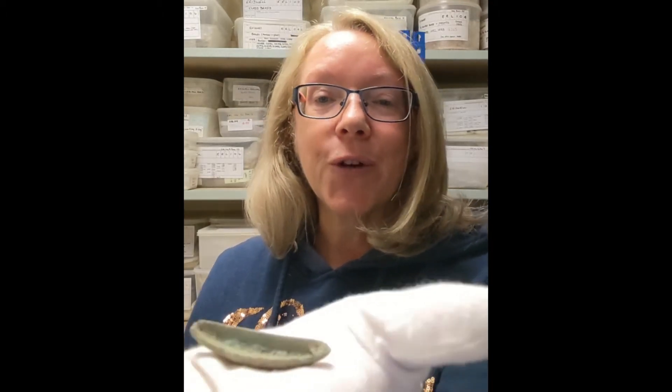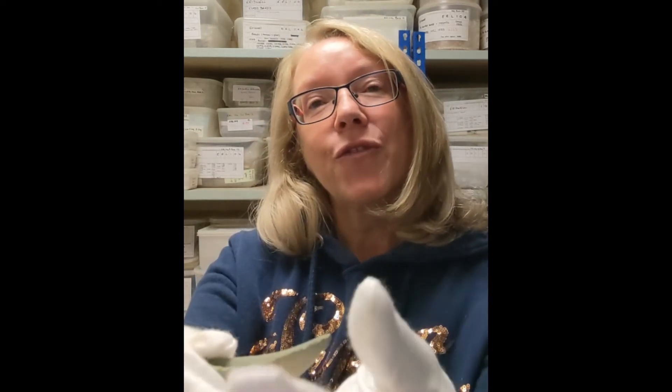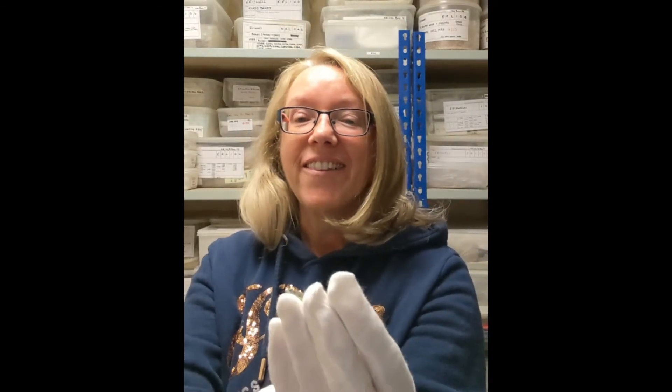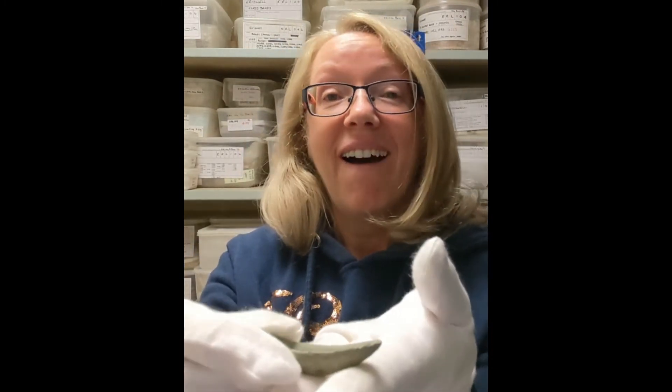Roman writers tend to be quite disdainful about the use of cosmetics by both men and women to retain their youthful looks, and there is evidence from a poet called Propertius that Roman ladies were copying Britons. He says, 'Do you even imitate the Britons now, stained with woad, you crazy girl, and play games with foreign glitter.' I love this idea of Roman ladies copying British women from across the seas.